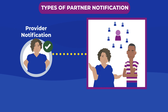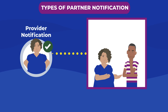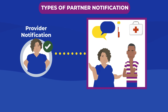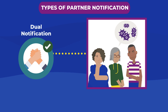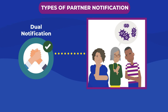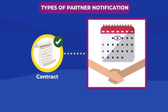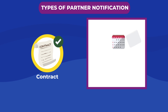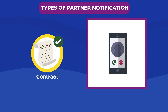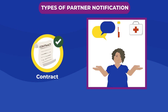Client Notification: The patient informs their partner or partners of their possible exposure. The patient will refer them to counseling, testing, and other support services discussed. Provider Notification: The DIS, with the consent of the patient, informs the partner or partners of possible exposure. The DIS then refers them to counseling, testing, and other support services. Dual Notification: The patient informs any partners of their infection in the presence of the DIS. Contract: The DIS and patient negotiate a timeframe for the patient to inform their partner or partners of exposure. If the patient is unable to inform them within the agreed-upon timeframe, the DIS has the permission to notify partners. The DIS can refer partners to STI counseling, testing, and other support services.